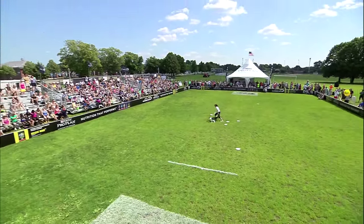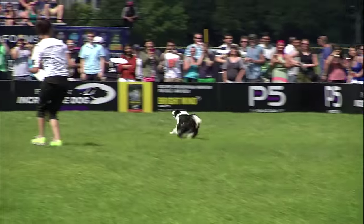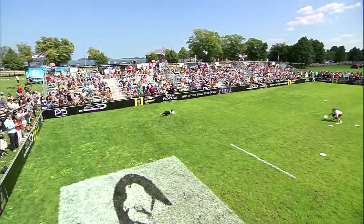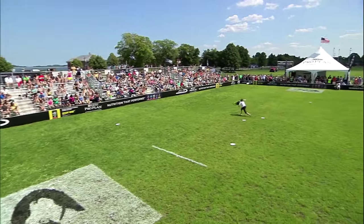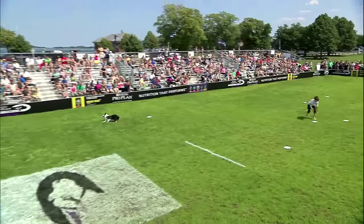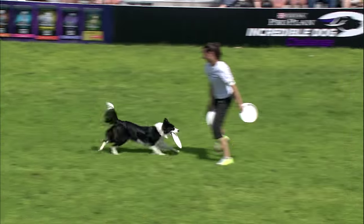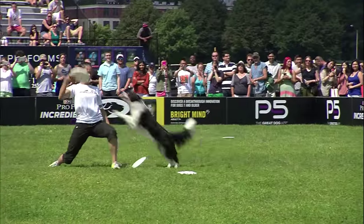As the sun comes back out, you see the breeze picking up a little bit more too. That makes it challenging for the handler more than the dog — being able to throw that disc accurately in an event that's heavily weighed on catch percentage. Great catches, Quincy out there just grabbing everything.